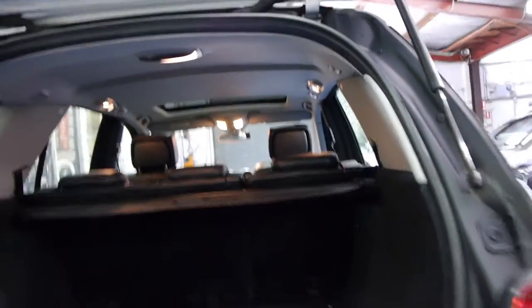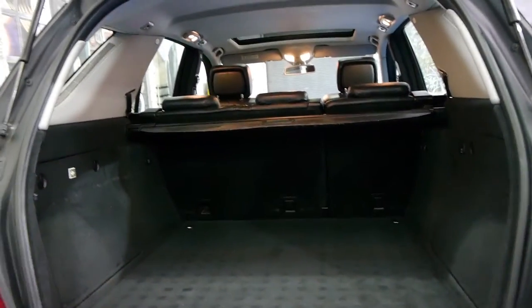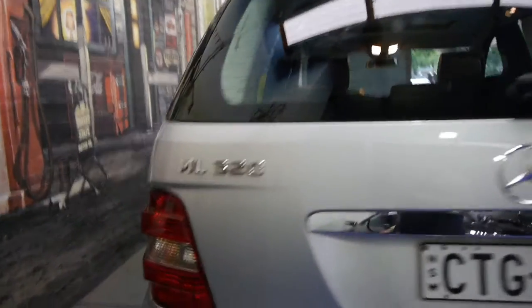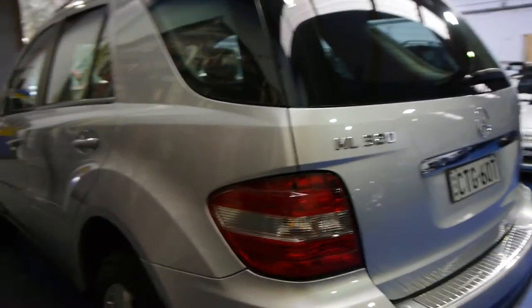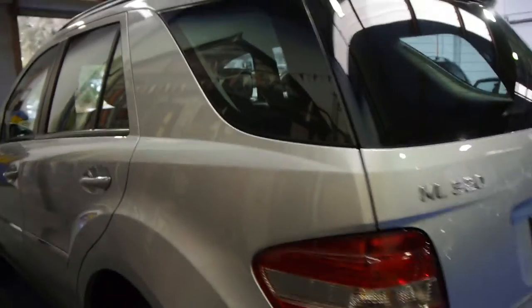It's Zircon Silver in colour with black interior, which is easily the best colour combination to have, especially if you've got a family. Silver is easy to keep clean — it doesn't show up little marks. Black interior is also easy to keep clean and doesn't show up little marks. Something like navy blue with beige leather interior is very hard to keep clean.